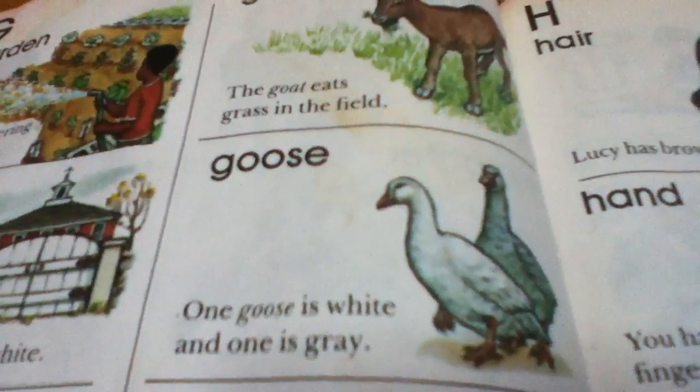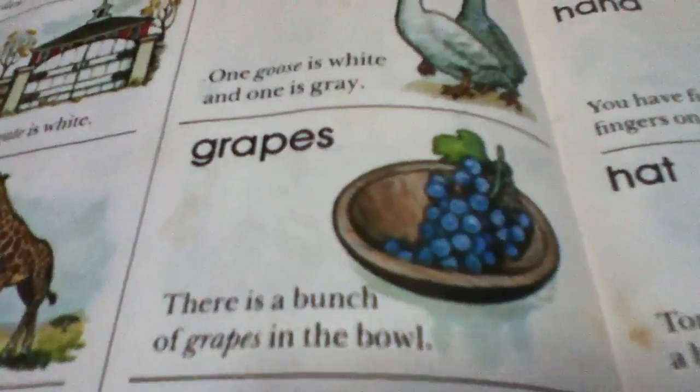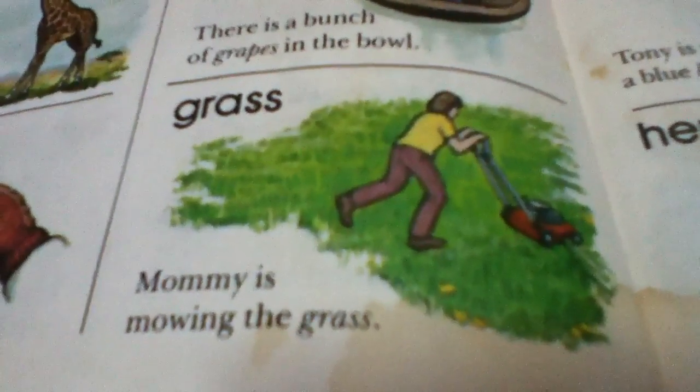Goose. One goose is white and one is gray. Grapes. There is a bunch of grapes in the bowl. Grass. Mommy is mowing the grass.